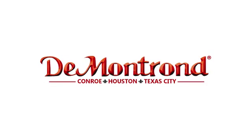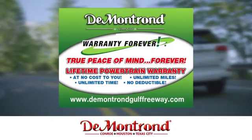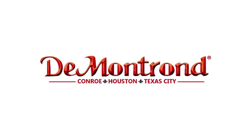Buy with confidence at DeMontrond. With an incredible inventory, competitive financing, top dollar for your trade, plus a real powertrain warranty for as long as you own your vehicle. It's definitely DeMontrond.